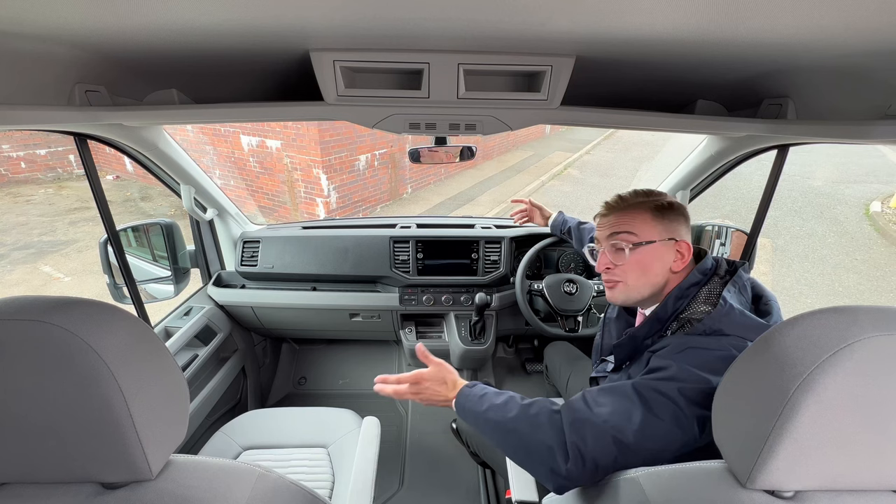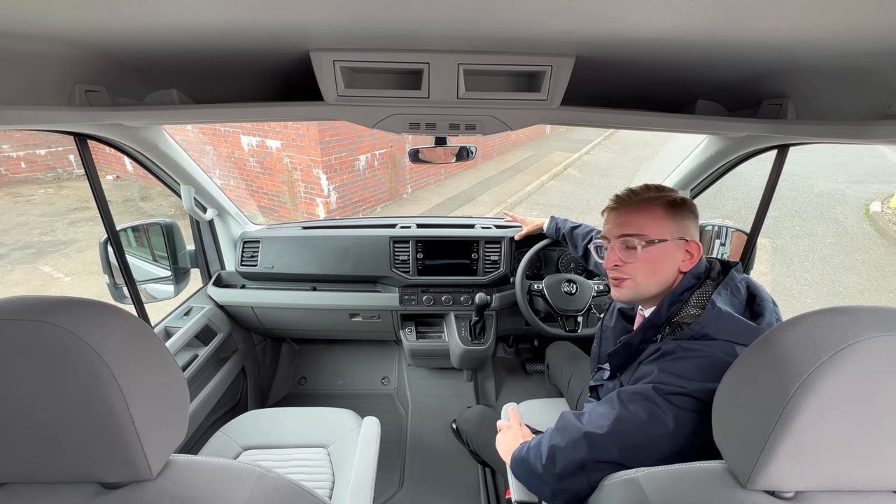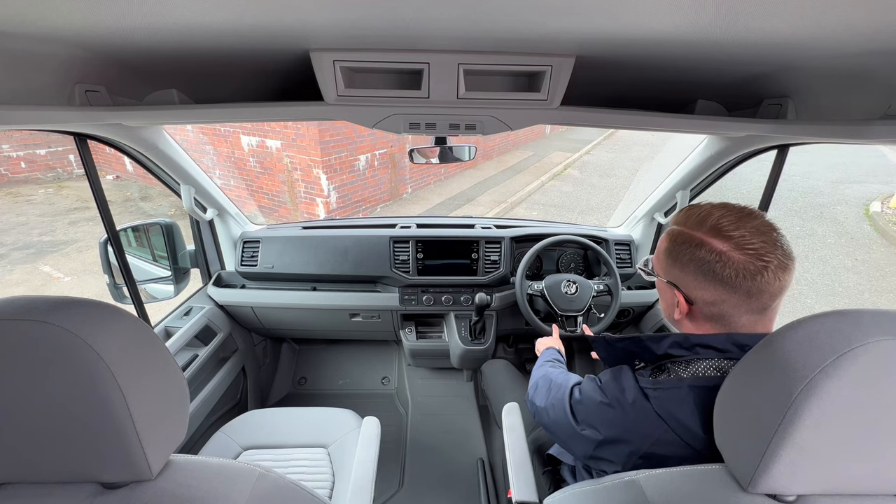Sitting in the front cabin, and straight away it gives you a sense of freedom because it's so spacious — but that is to be expected, as this is the 680 model, so it is longer and obviously the biggest in the Volkswagen California line-up. But it's also packed full of creature comforts too — it's not sparse at all. The driver can benefit from a multifunctional leather-trimmed steering wheel, which is also heated throughout those cold winter months.